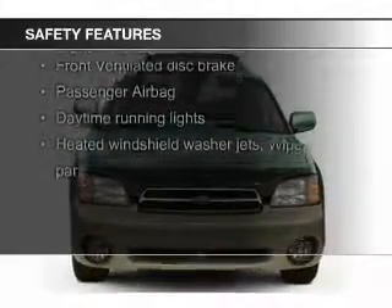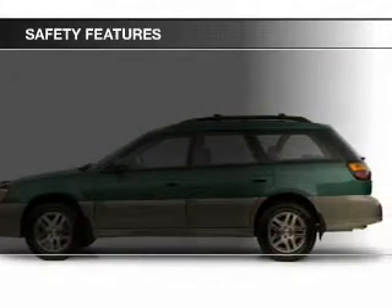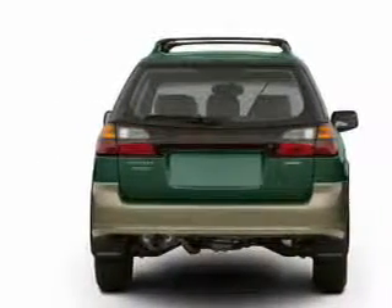Safety was made a priority with these features: fog lights, independent suspension, a passenger airbag, front ventilated disc brakes, daytime running lights, and anti-lock brakes.